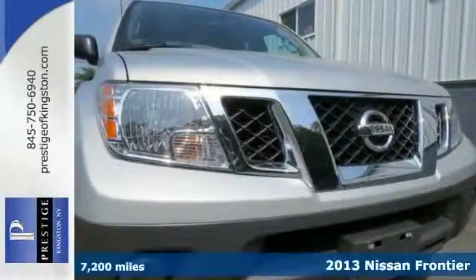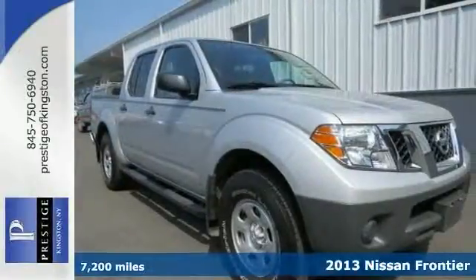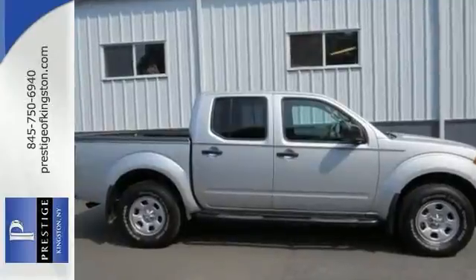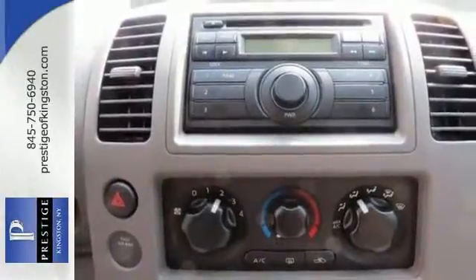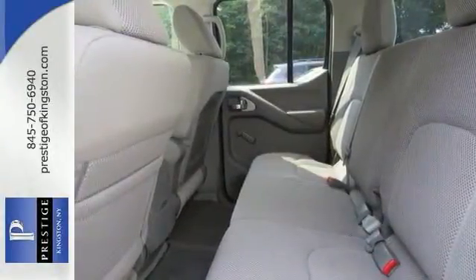It's time to put down the mouse, because this 2013 Nissan Frontier SV is the truck that you've been trying to get your hands on. This truck is nicely equipped. You want to save some real money — get the new look for the used price on this one owner. It still looks like the day it rolled off the lot. Come in and take it for a test drive.